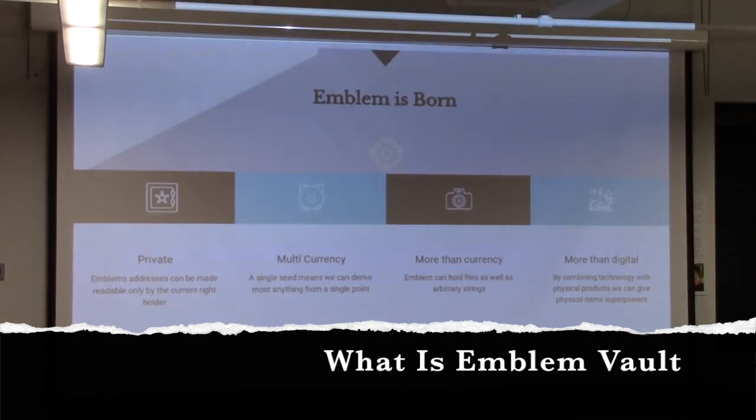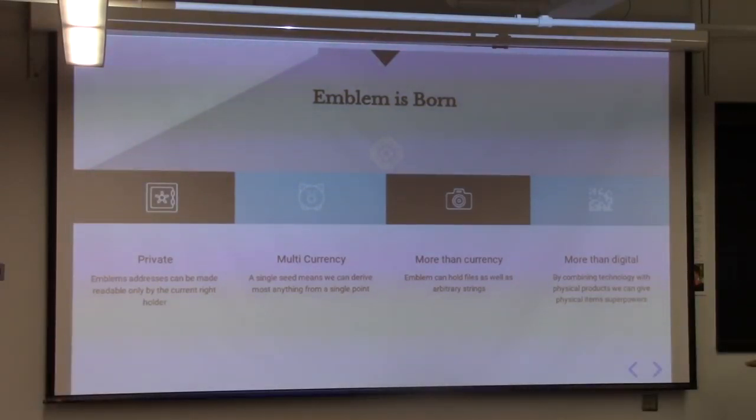Emblem Vault can be compared to a piggy bank — a piggy bank that's clear. What you can do with an Emblem Vault is put cryptocurrency inside of it and pass that piggy bank around to another person.